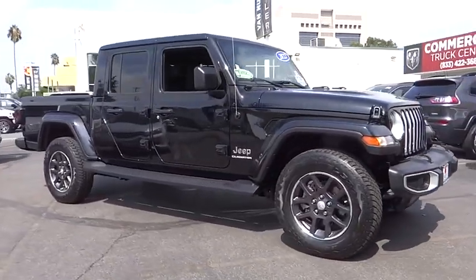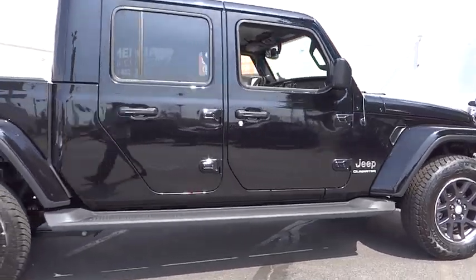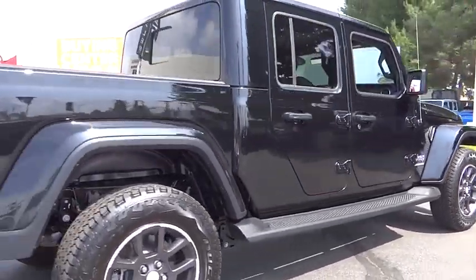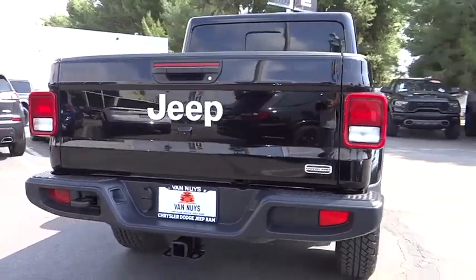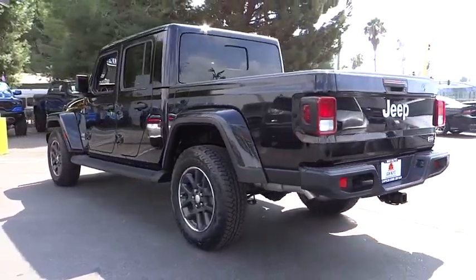You are going to love the 2022 Gladiator. The Jeep Gladiator is just the off-road truck that Jeep fans have been waiting on. Enjoy the functionality of a truck while retaining the off-road capability. You'll fall in love with this Jeep Gladiator.